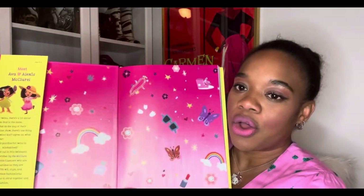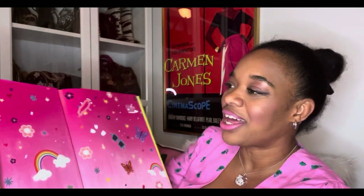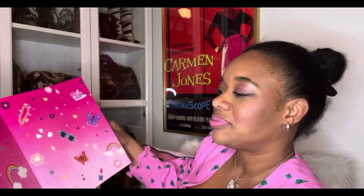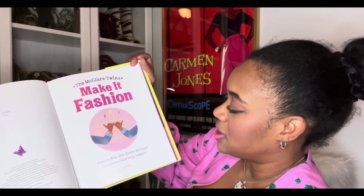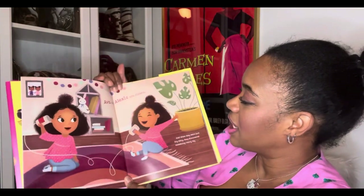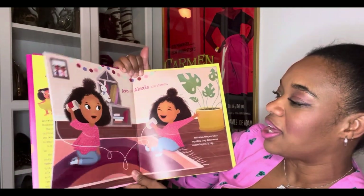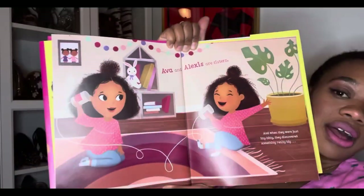We open it up: a rainbow, butterflies, red lipstick, sunnies, a charm bracelet — already starting off very well. I love a very well illustrated and fun kid's book. Make It Fashion and a nice pinky swear. BFF. All right. Ava and Alexis are sisters, and when they were just itty bitty they discovered something really big. And here they're playing on their little cans that they've made a phone out of. How adorable.